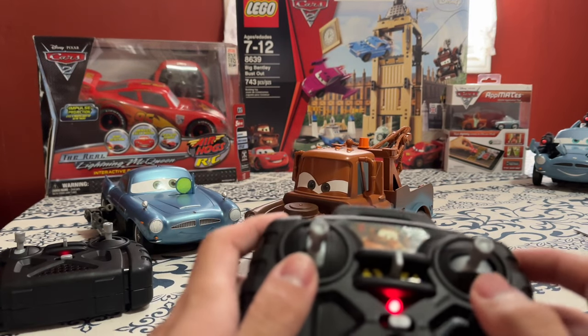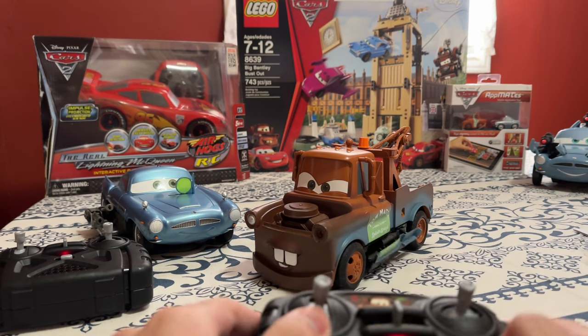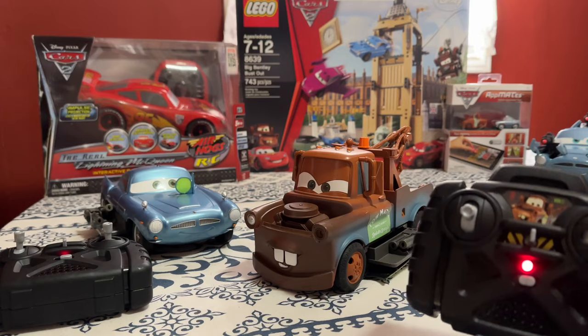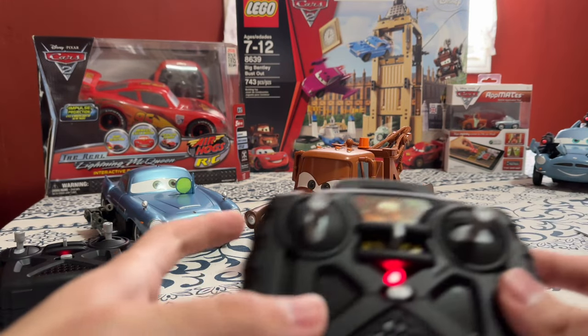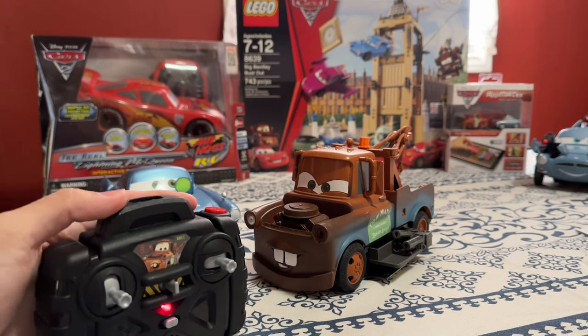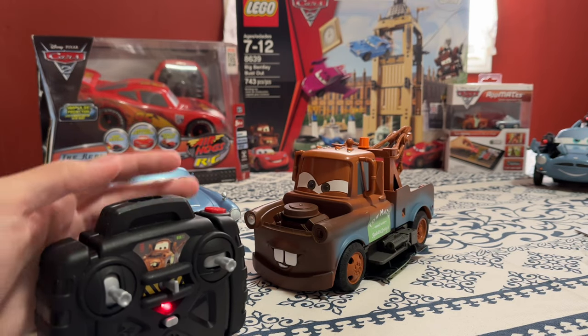So I'm excited to relive a bit of my childhood through a toy I haven't had in my hands in years. Finn McMissile, on the other hand, is completely new to me. When I was a kid and given the choice between the two, I obviously picked Mater — but honestly, who didn't? So let's look at their packaging and get on to the review.